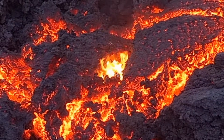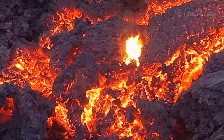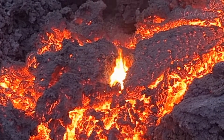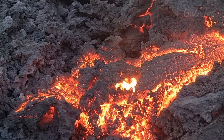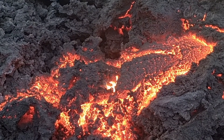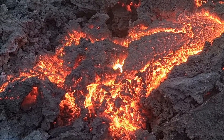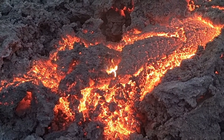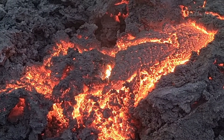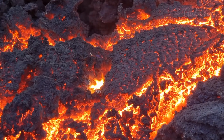Eaten by the lava. But there is also a rock inside, so maybe the rock is burning still. And it's also being buried by the lava — you can see it going over it.